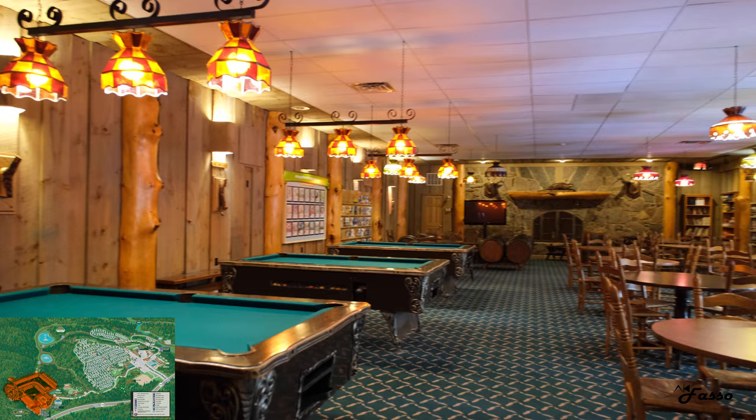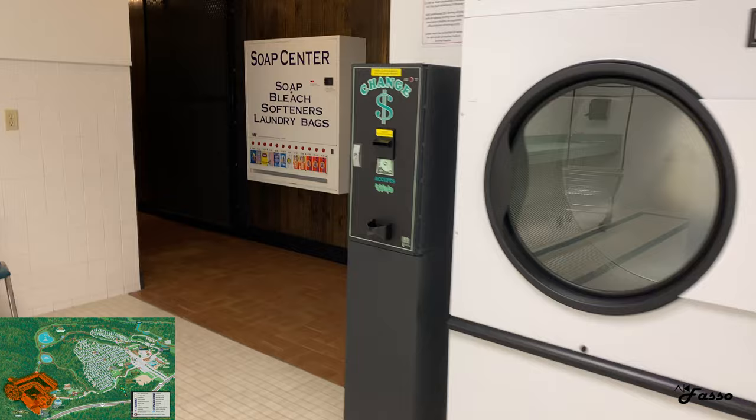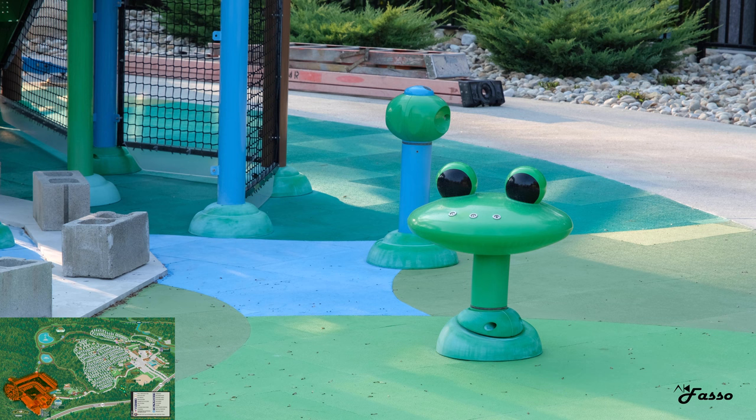The east building houses a family lodge area complete with pool tables, fireplace, and board games. A camper cafe with a nice outdoor patio, an indoor pool, laundromat, and more. If you forget to bring your detergent along, they've got you covered for a small fee. Really nice, clean facilities.